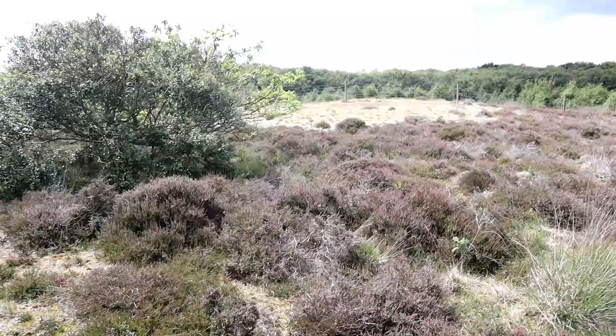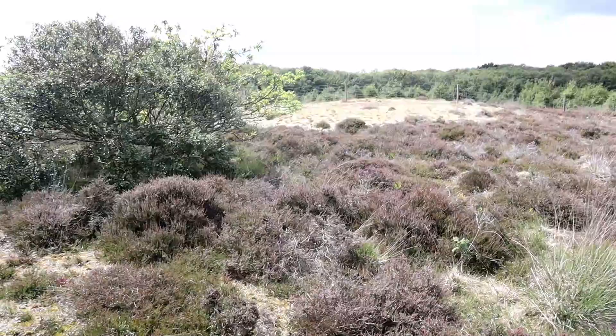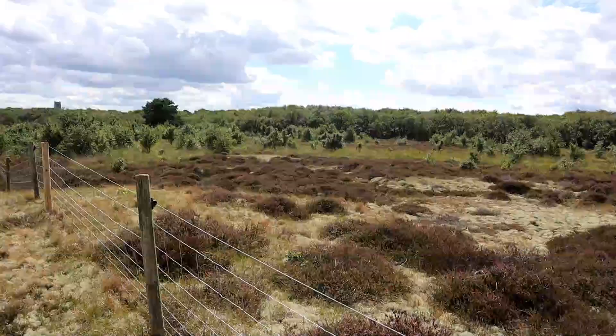The path continues, following along this fence which separates the path and dunes from the woodland area. We'll follow along the fence until the path veers away and we move on to the next stage of the walk. A little further up, the fence separates away from the woodland, leaving a large area of open heathland separated from the walkers — kept safe and protected. We'll stay on this side of the fence and look out over the heath and the woodland beyond.